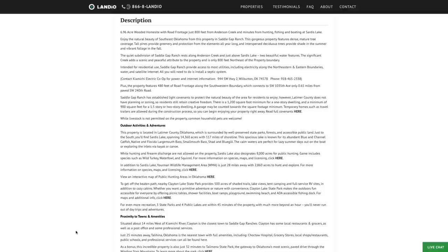There are light covenants in place to protect the natural beauty of Saddle Gap Ranch. The minimum dwelling size is only 1,200 square feet for a one-story dwelling and only 900 square feet for a 1.5-story or 2-story dwelling. A garage may be counted towards the square footage minimum, and temporary dwellings such as travel trailers are allowed during the construction process. Here's a link where you can view the covenants in PDF format.